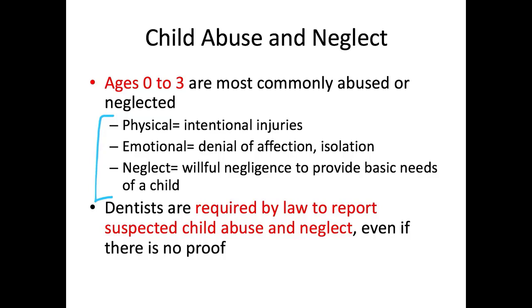Dentists are required by law — this is really important for the board exam — to report suspected child abuse and neglect even without hard proof. If you notice odd bruising patterns or unexplained dental trauma like intrusion, extrusion, root fracture, or crown fracture, and the child isn't playing sports and the story doesn't add up, it is still required by law to report suspected abuse.